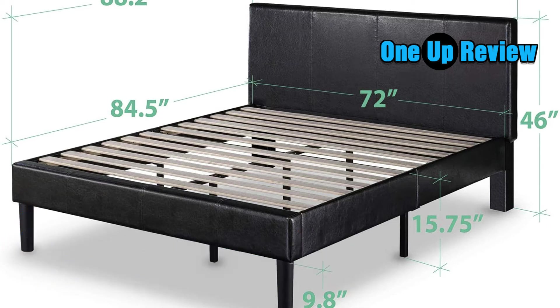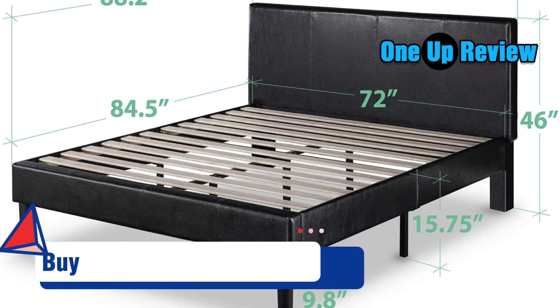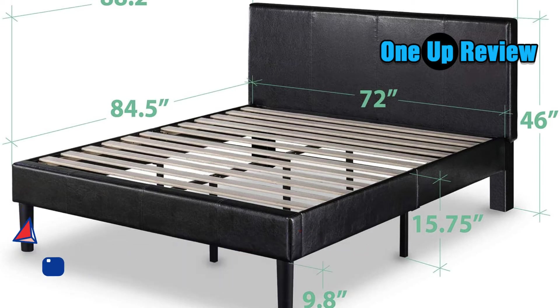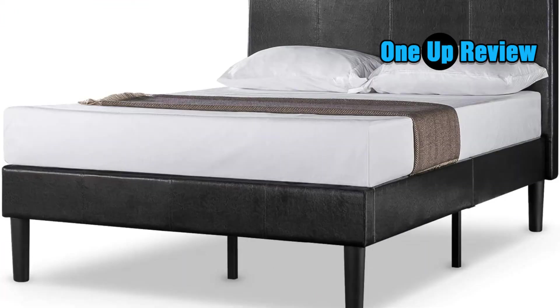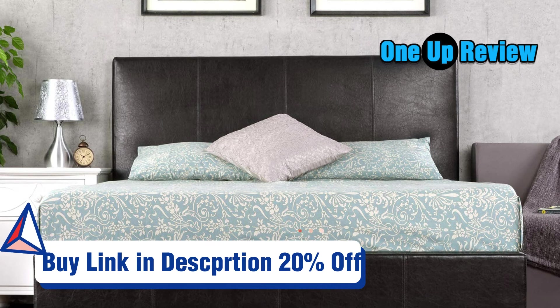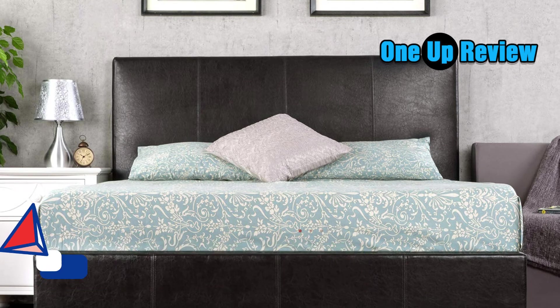This Zinnis bed frame is completely covered with faux leather, which is analyzed and certified according to CertiPUR-US registered trademark standards. This means that the faux leather used in Zinnis is safe and does not contain any harmful and toxic chemicals. The Zinnis platform bed weighs approximately 120 pounds, which includes the frame legs, 10 wood slats, and a headboard that is also entirely covered with faux leather. The headboard also has a zippered compartment where other parts of the bed frame are stored.